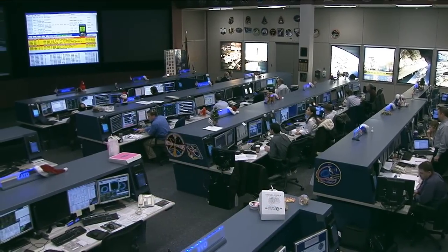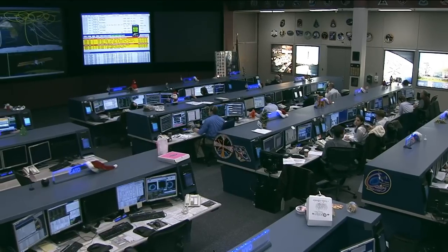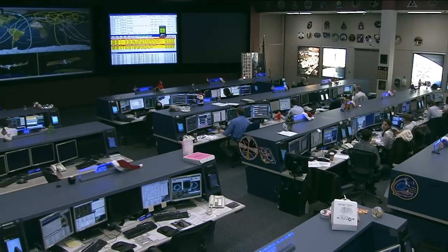Here inside the International Space Station flight control room right now, the teams are continuing to track and monitor the cooling loop issue on board the International Space Station. To kick off our show today, joining me on console is the Expedition 38 Lead Flight Director Judd Freeling. Judd, thanks so much for joining me here today.